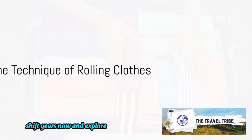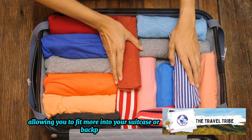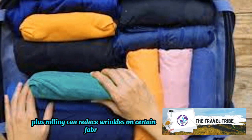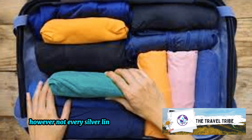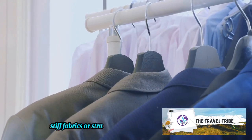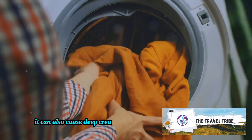Shift gears now and explore the rolling method, a favorite among backpackers. This technique is a space saver, allowing you to fit more into your suitcase or backpack — it's like a magical puzzle where everything fits just right. Plus, rolling can reduce wrinkles on certain fabrics, giving you that fresh, ready-to-go look right out of your luggage. However, rolling is not a universal solution for all types of garments. Stiff fabrics or structured items like blazers and dress shirts might not take kindly to this method, and it can also cause deep creases if not done correctly.